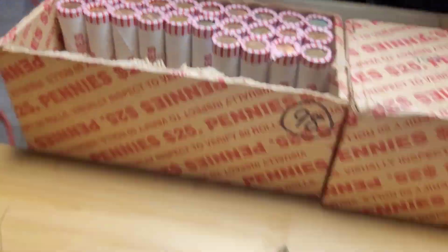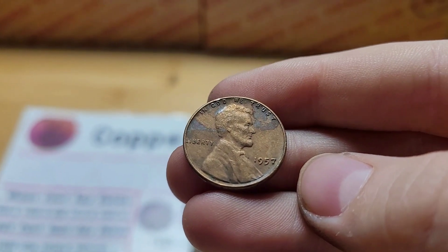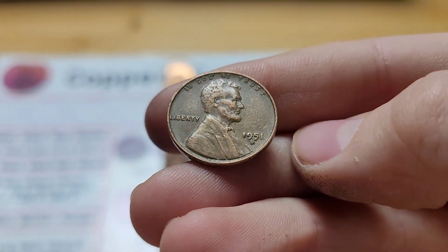Roll 26 has another wheat penny. This wheat penny is from 1957. Roll 27 and we have another wheat penny. This wheat penny is from 1951 Denver.